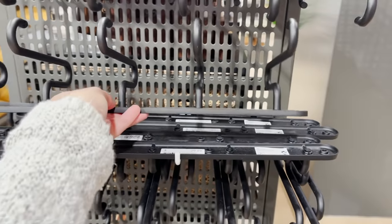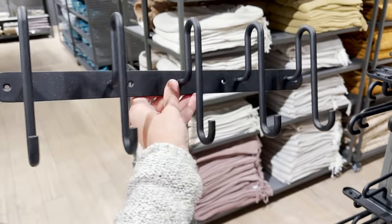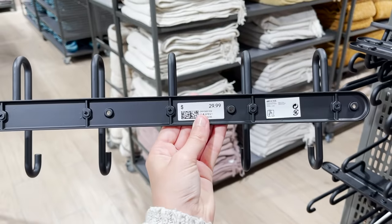I love a good functional and decorative piece. Look at the shape of these hooks — how unique is that? I think it's so funky and cool and all of these curved lines are so on trend right now.